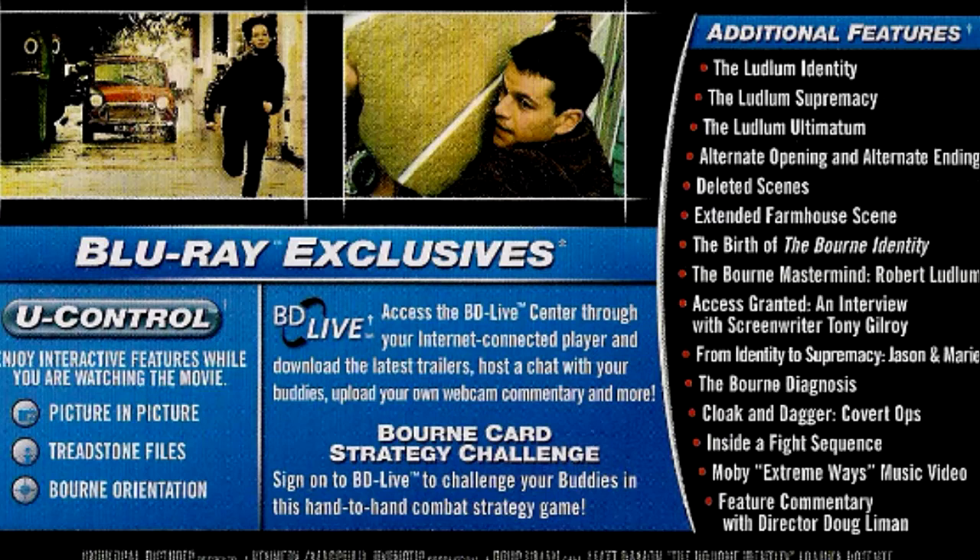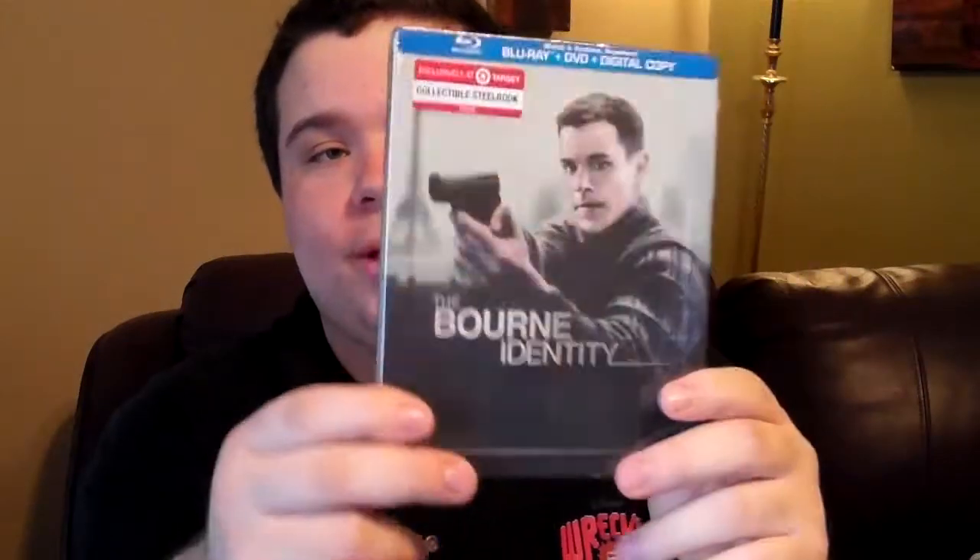And also for U-Control, it has picture-in-picture, Treadstone files, and The Bourne Orientation. Also, this set does include the digital copy. All these sets are Blu-ray, DVD, and digital copy combo packs. From what I heard, there are flipper discs inside — I don't mind flipper discs personally, for the price, what the heck.